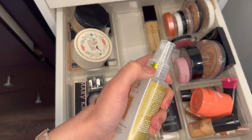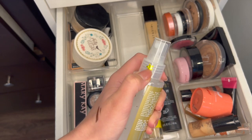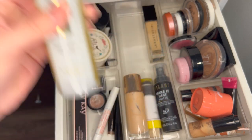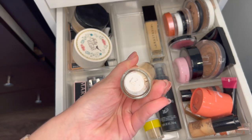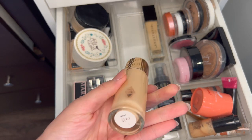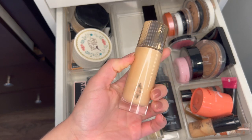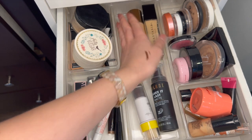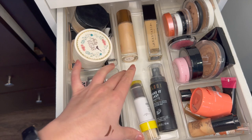If you see a star on any of my makeup, I used to be a Project Panner, so that means I need to finish it according to my Project Pan rules — basically meaning it's old. This Charlotte Tilbury Hollywood Flawless Filter is so old — this was back when they didn't have shades, although it does say light. I'll have to check how old this is. I think these two were in the same purchase so they might be the same age.